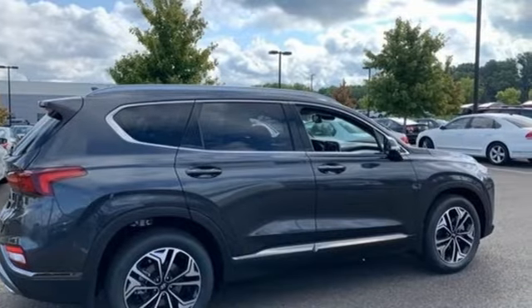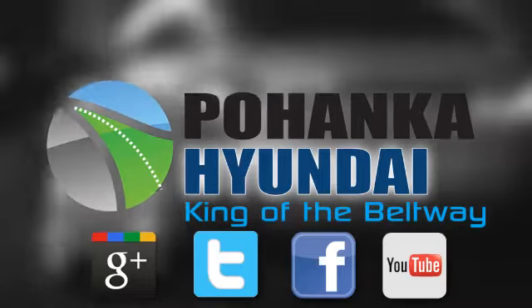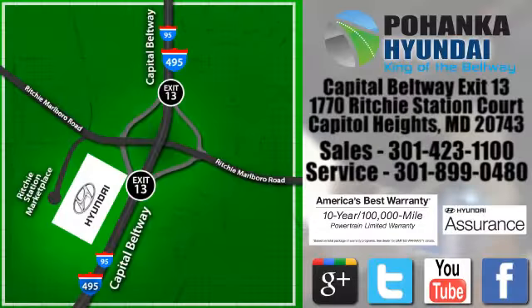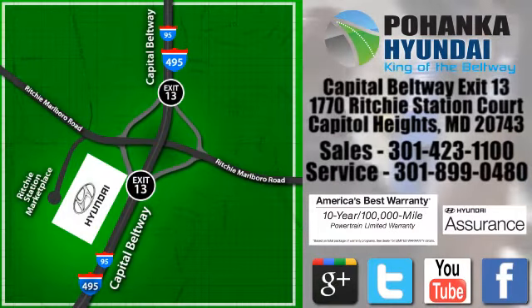See it for yourself when you take it for a test drive. Visit Bohenga Hyundai, King of the Beltway, today. We're conveniently located on the Capitol Beltway at Exit 13, 1770 Ritchie Station Court in Capitol Heights, Maryland.